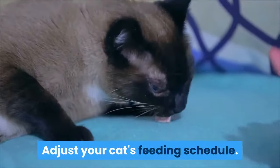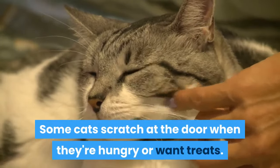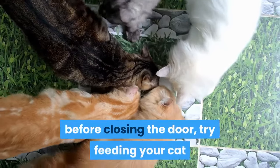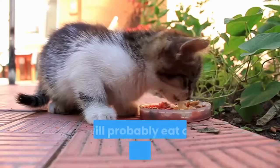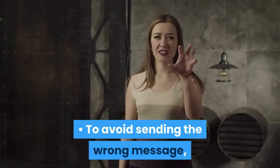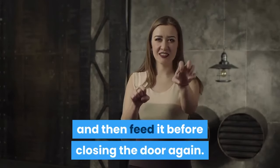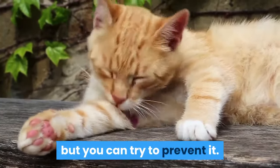Adjust your cat's feeding schedule. Some cats scratch at the door when they're hungry or want treats. If you usually feed your cat and let it roam around the house before closing the door, try feeding your cat and immediately closing the door — it will probably eat and then want to sleep. To avoid sending the wrong message, don't wait for your cat to scratch the door and then feed it. You don't want to reward the scratching behavior, but you can try to prevent it.